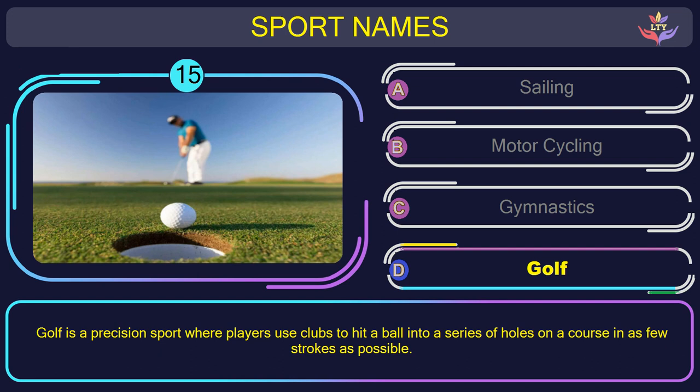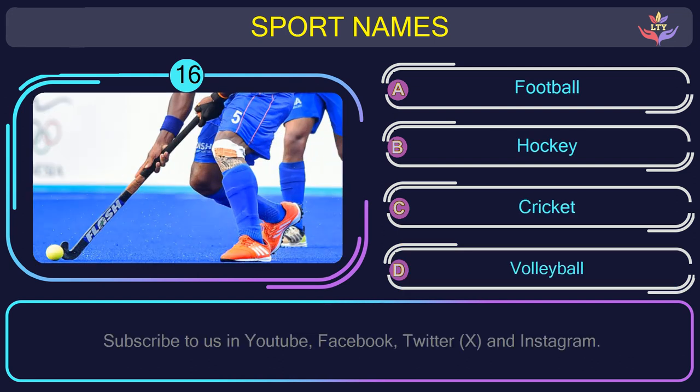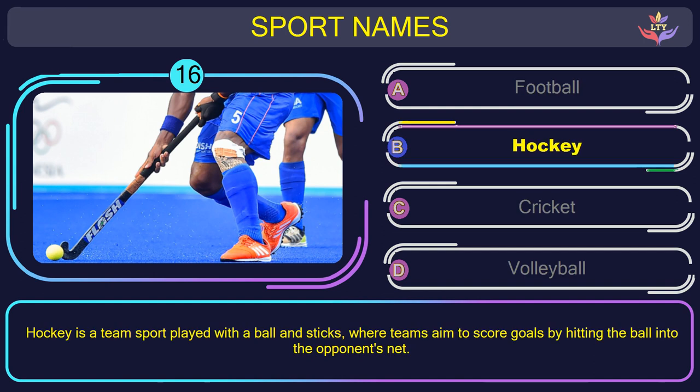Question number sixteen. Could you figure out the name of the sport in this picture? The correct answer is option B: Hockey. Hockey is a team sport played with a ball and sticks, where teams aim to score goals by hitting the ball into the opponent's net.